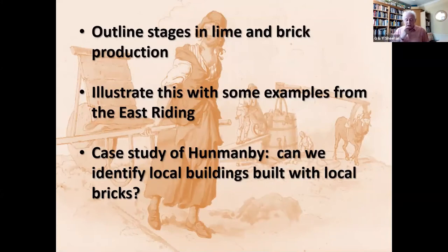Let's start with lime. Lime had many uses. One of the biggest was for agricultural purposes, but it was also a really important constituent in the building industry. It supplied the basis for making mortars, plasters, and washes — which could be simply lime let down to a suitable consistency with water, or pigments could be added.